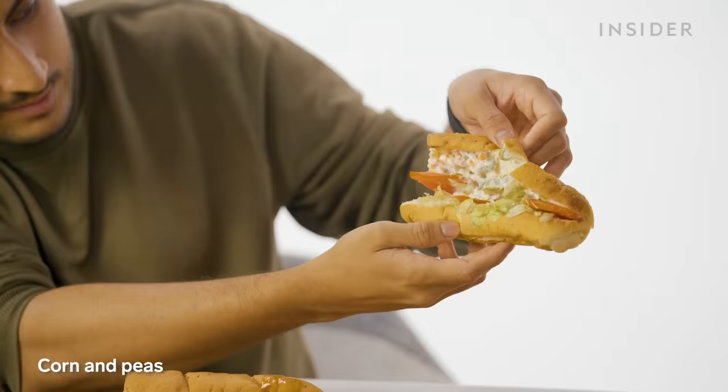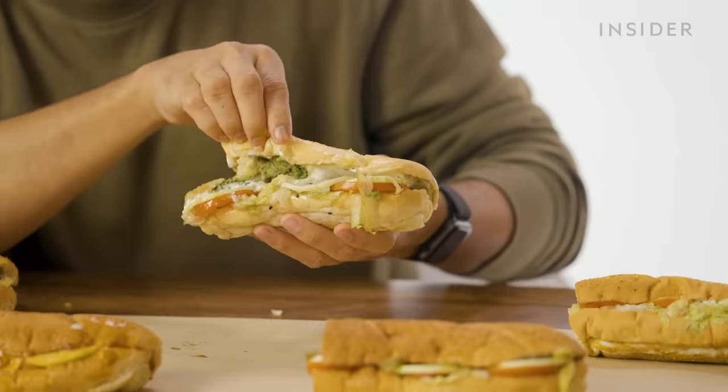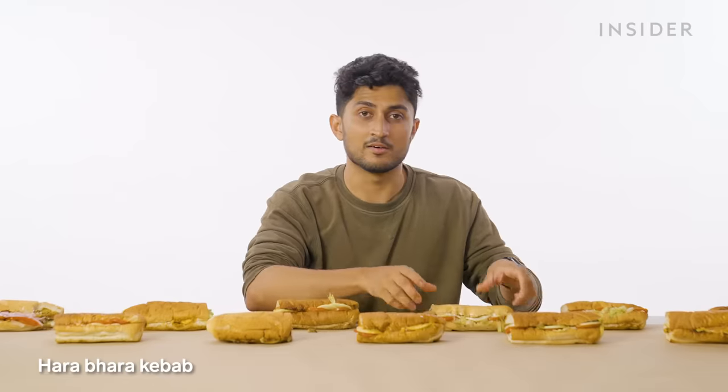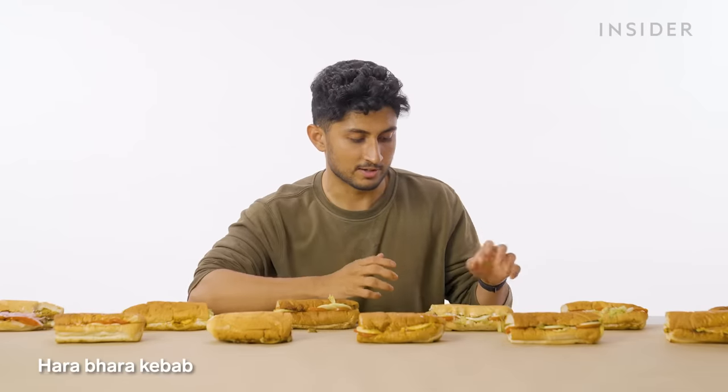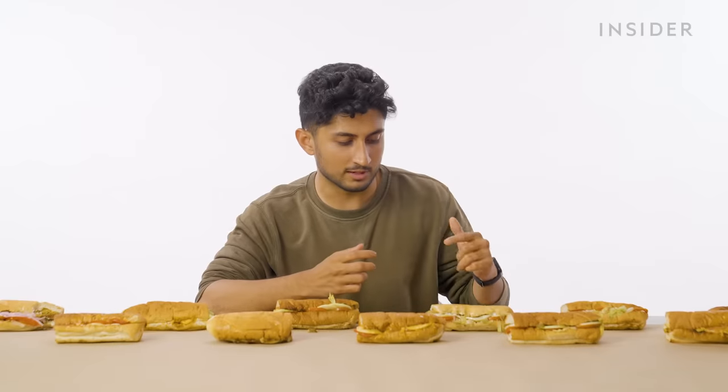Corn and peas — that looks like a lot of mayo. I don't think I shall ever order this sub. This is a local legend: the harabara kebab sub. This is the first thing a vegetarian will order at an Indian restaurant because it's this delicious mishmash of spices, vegetables, and potato — fried, tangy, delicious.